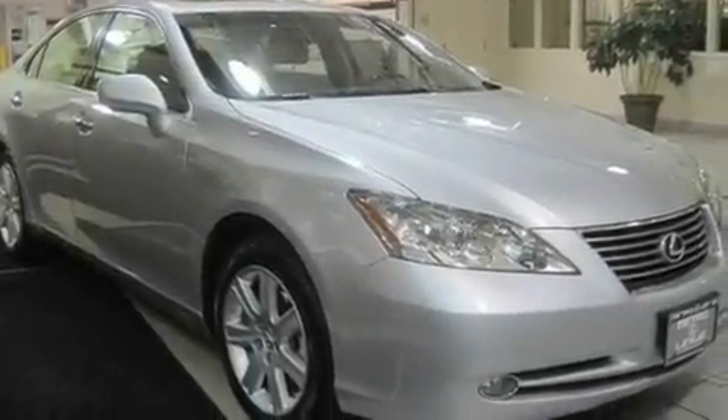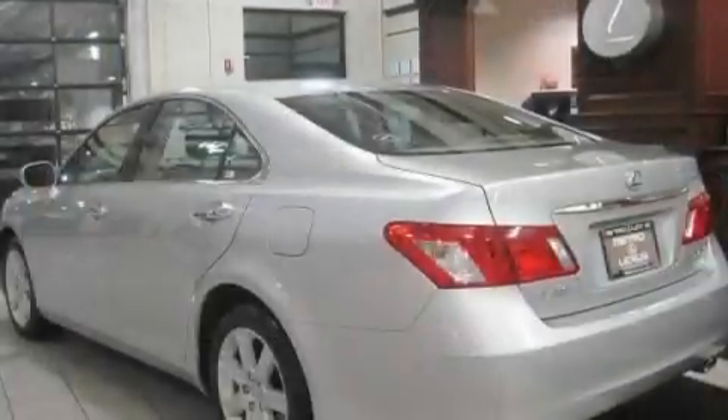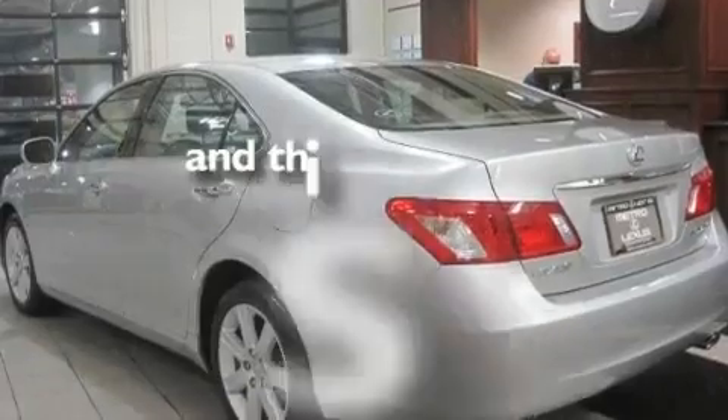Its top features include heated memory seats, a moonroof, heated side-view mirrors, an in-dash CD changer, a security system, fog lamps, a low-tire pressure indicator, a traction control system, and heated front seats. This vehicle has fewer than 24,000 miles on the odometer.